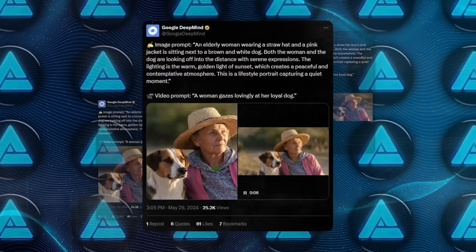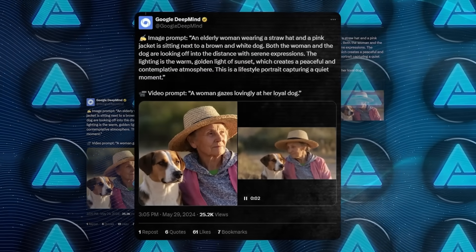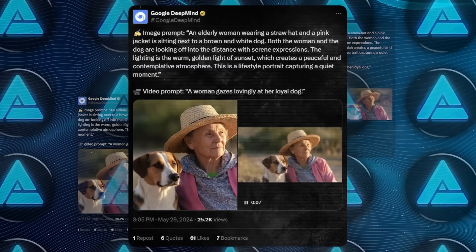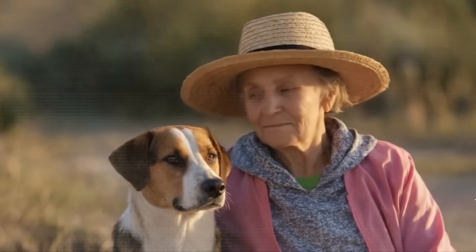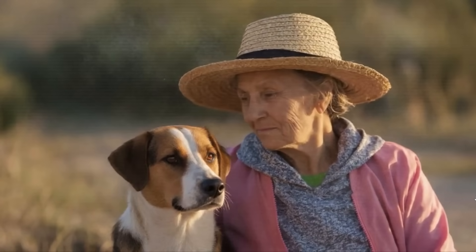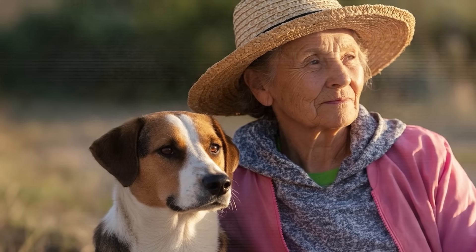Another example was an elderly woman wearing a straw hat and a pink jacket sitting next to a brown and white dog. Both are looking off into the distance with serene expressions. The text prompt for the video was 'a woman gazes lovingly at her loyal dog.' It's pretty amazing how it captures the essence and details from just a single image.